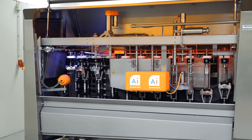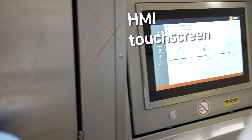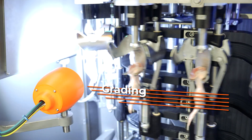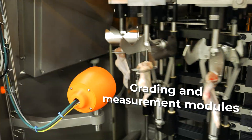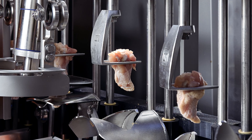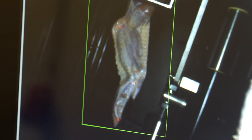At the heart of the SmartWing's technology is its HMI touchscreen, providing full control over every aspect of the machine's operation. Equipped with advanced grading and measurement modules featuring high-resolution camera technology, the SmartWing takes precision to the next level by analysing and measuring each wing. You can even see its outputs on screen in real time.